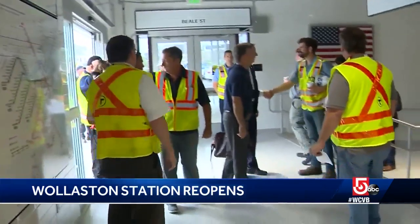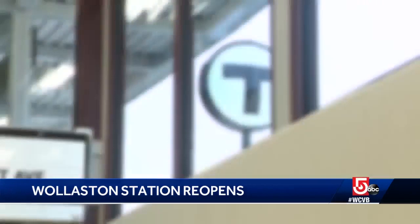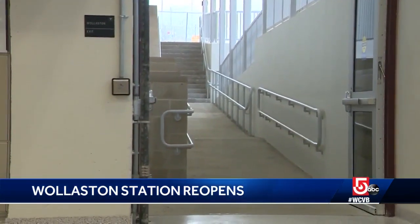General Manager Steve Poftak says it's a testament to what can be done with full access to a facility and a glimpse of what's to come. "It's very gratifying to be able to show customers that change is happening, that we are making improvements to the system, and we look forward to continuing that change."